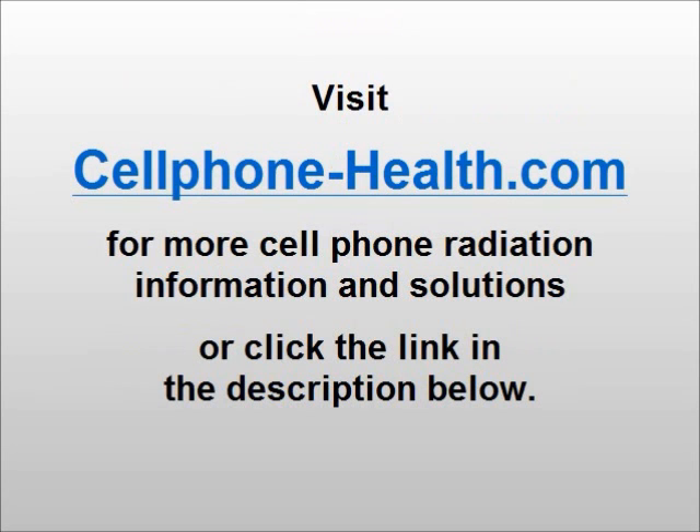Visit cellphone-health.com for more cell phone radiation information and solutions, or click the link in the description below.